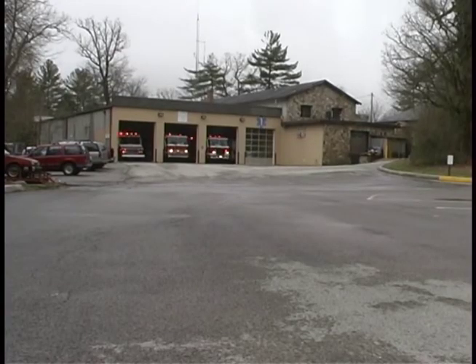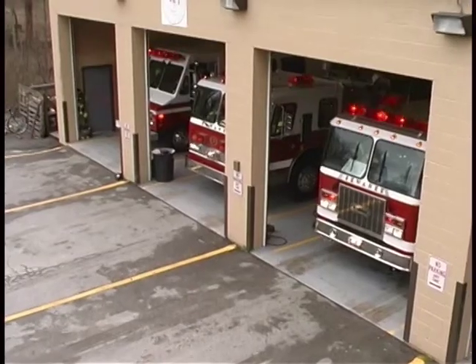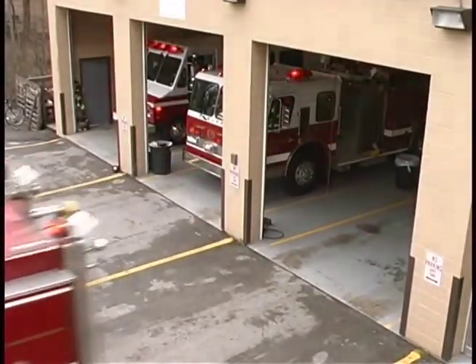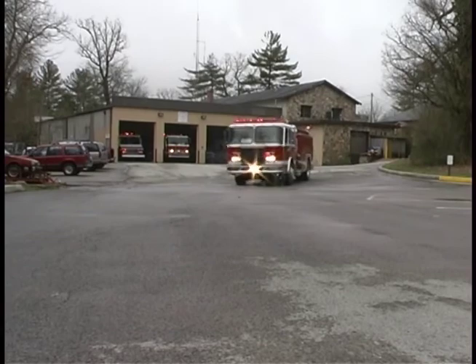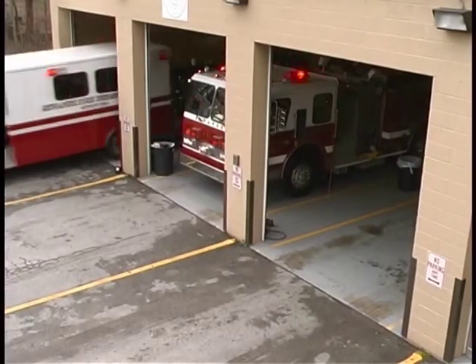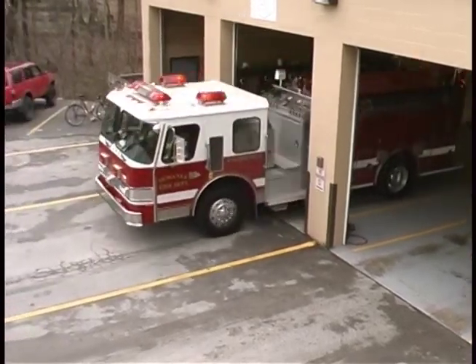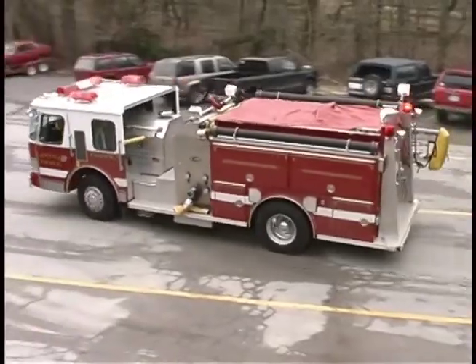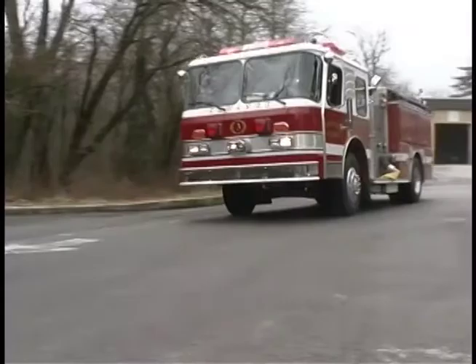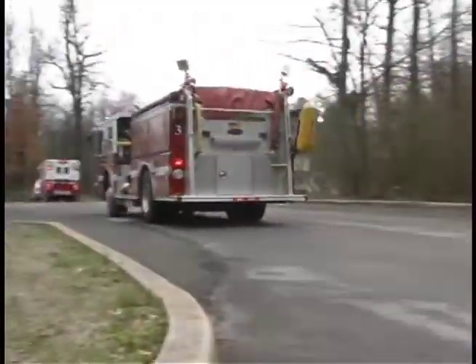This video has two lessons. Let's start lesson one. Hey boys and girls, I'm Firefighter George. Look, the fire engines are leaving the station for an emergency.